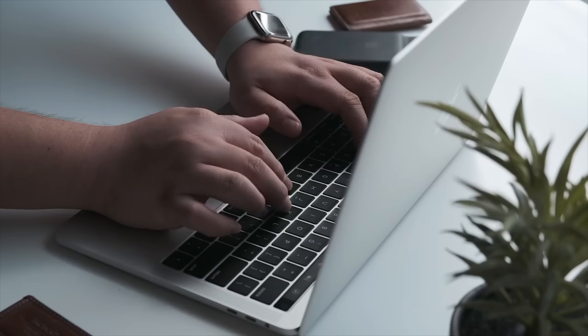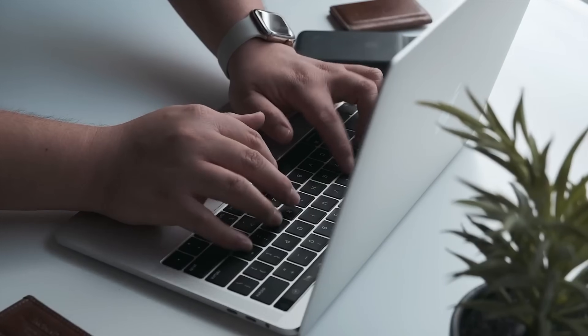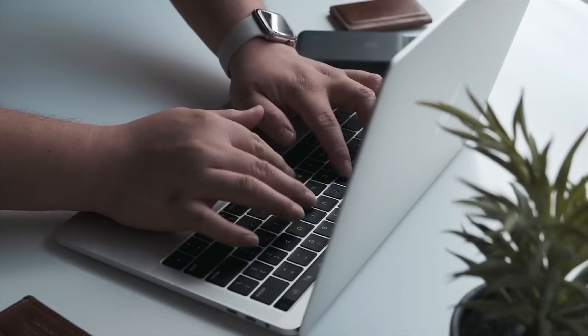Secondly, it brings along the T2 chip. This custom Apple security chip helps a lot with protecting your machine, as well as with hardware video encoding. Moving on, it also comes with a new keyboard — the latest generation butterfly keyboard, the same we saw with all the other new MacBook Pros.